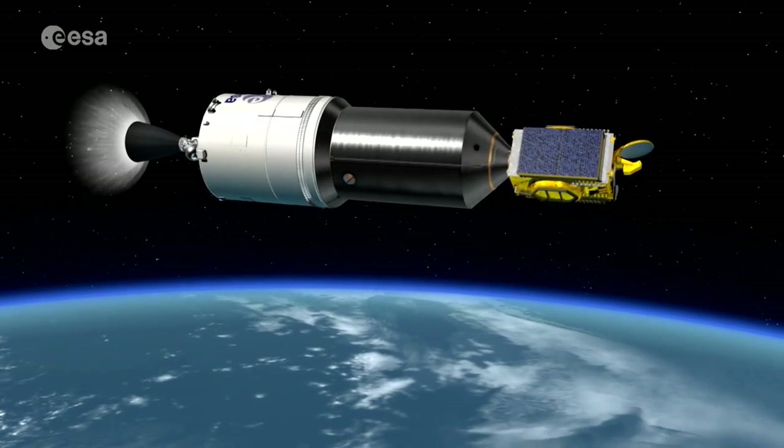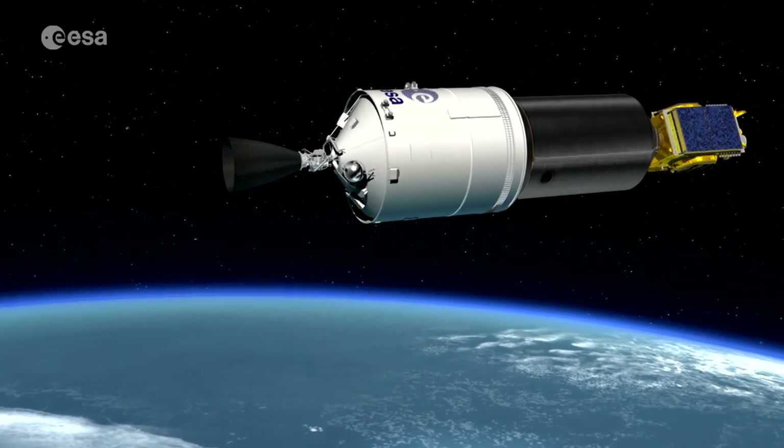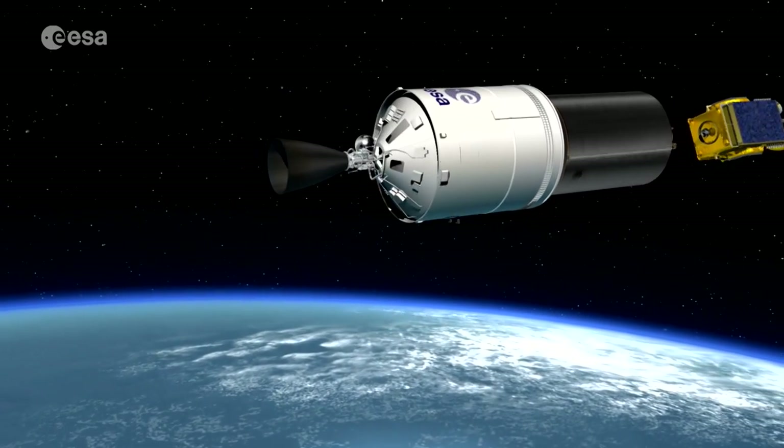One key factor in this new approach represented by Ariane 6 is the so-called European preference — launching European satellites with European launchers. This time it should become a reality with tailored contracts for European institutional customers like governments, ESA, EUMETSAT, and of course the European Union.